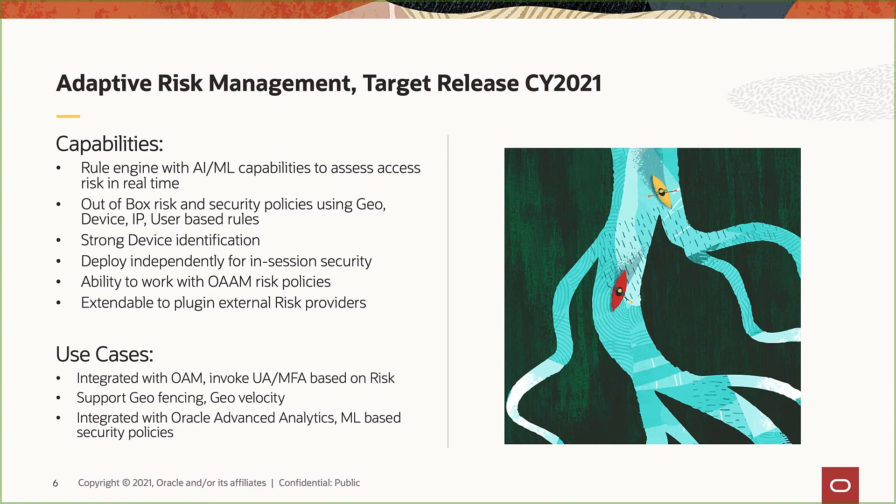Planning to be released later this year, our adaptive risk management microservice will play a key role in identifying login risk and proposing multiple levels of authentication methods based on real-time user session and behavior data. Working together with Radius Agent and Advanced Authentication microservices, the risk management microservice will effectively help protect customers' sensitive data and resources, while allowing end-users to easily and securely access applications from any device, at any time, and from anywhere.